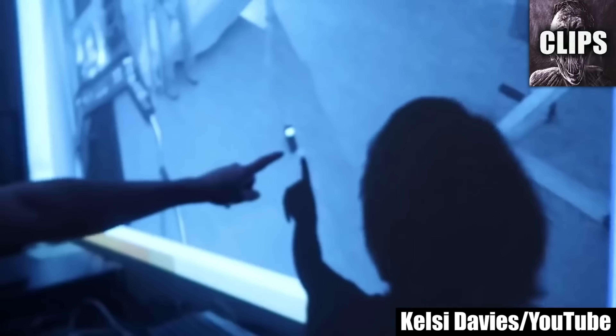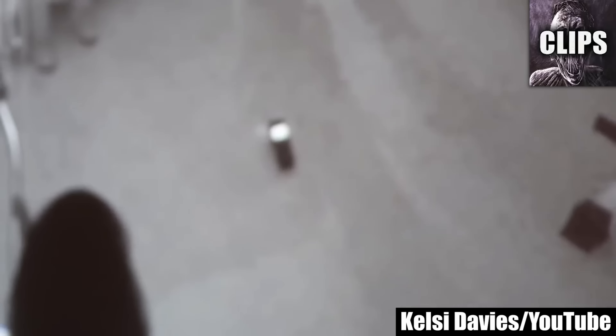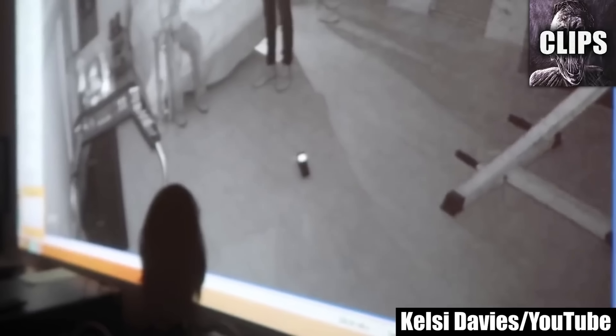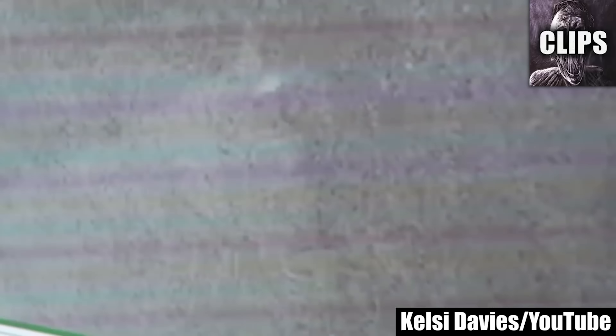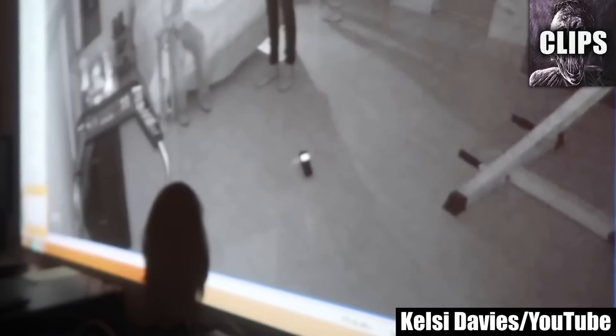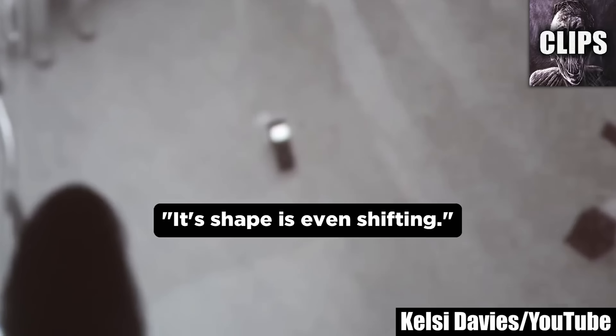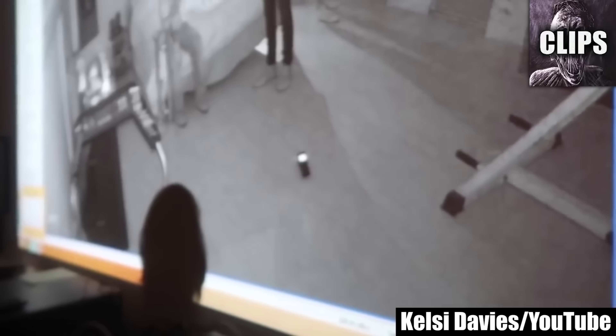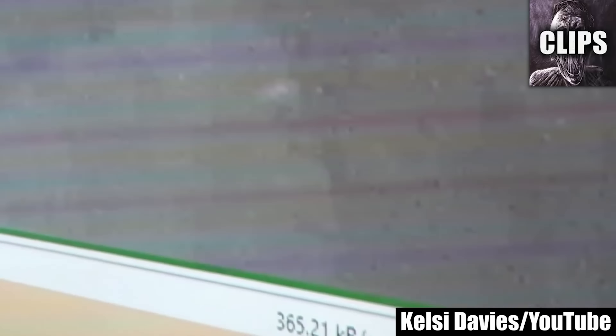A YouTuber named Kelsey Davies is investigating a haunted house in a neighborhood in California with a particularly nefarious history. After setting up a flashlight in the middle of an otherwise empty room, Kelsey and her team discover an oddly shaped anomaly traveling clockwise. Nothing is dangling above them to reflect light, so like them, I have no idea what this is, but I'm open to your guesses. At 1 minute and 55 seconds, Kelsey claims that the object turned into the outline of a face. I think it still looks the same as before, but tell me if you can see what she means.